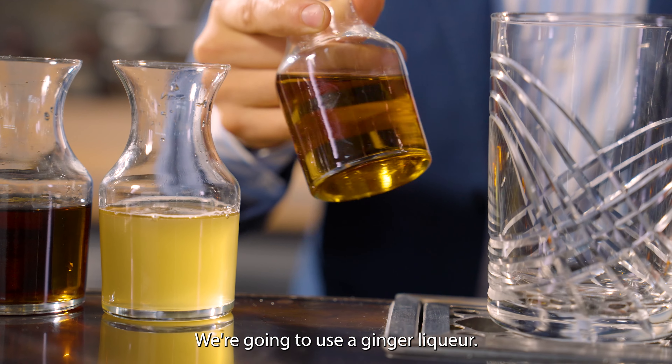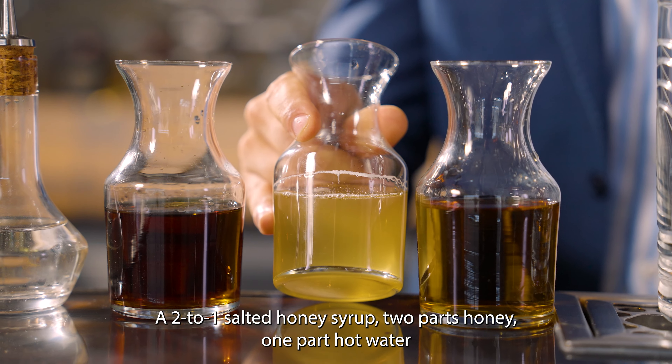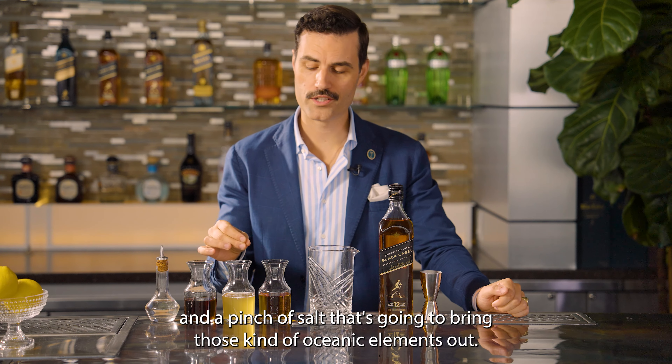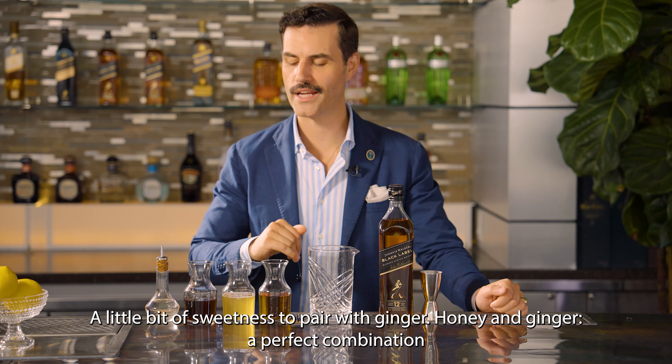We're going to use a ginger liqueur. It's going to bring some sweetness and a nice spice that pairs with that smoke. We also have a two-to-one salted honey syrup — two parts honey, one part hot water, and a pinch of salt — that's going to bring those oceanic elements out. A little bit of sweetness to pair with ginger. Honey and ginger, a perfect combination.